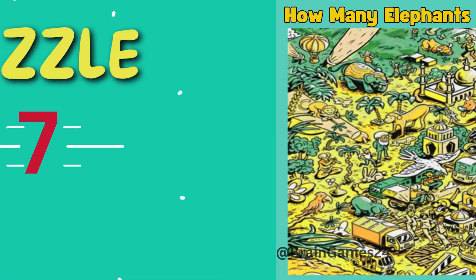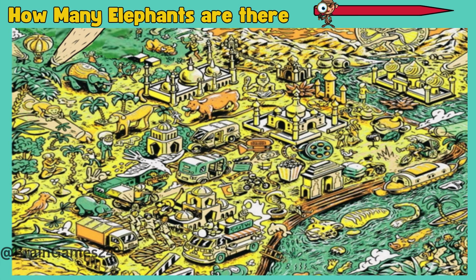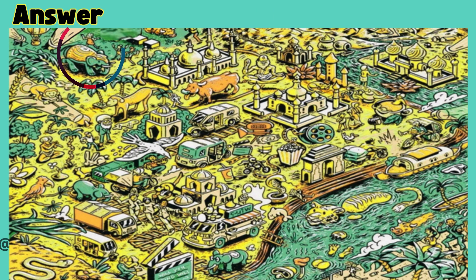Puzzle 7. How many elephants are there? 1, 2, 3. Three elephants are there.